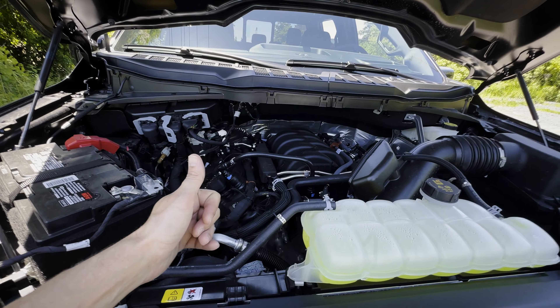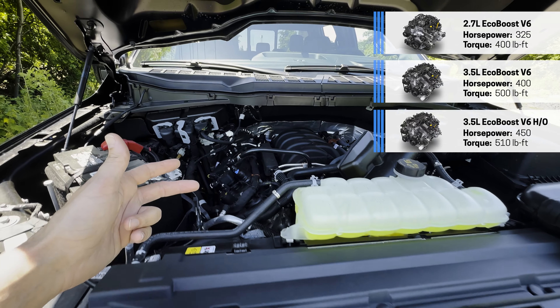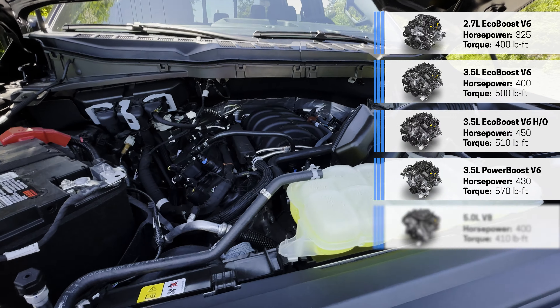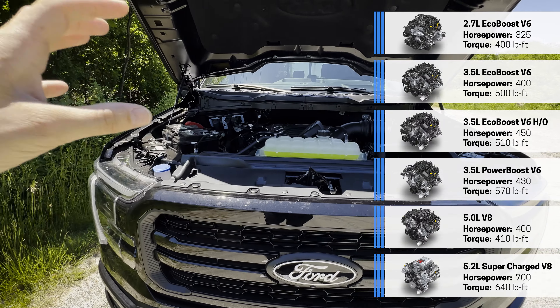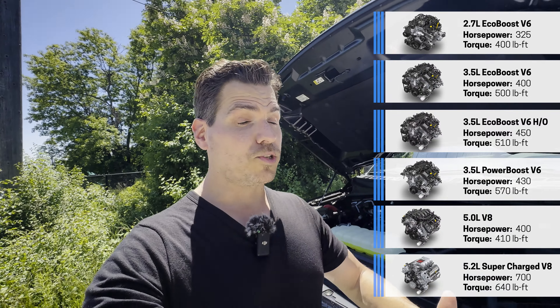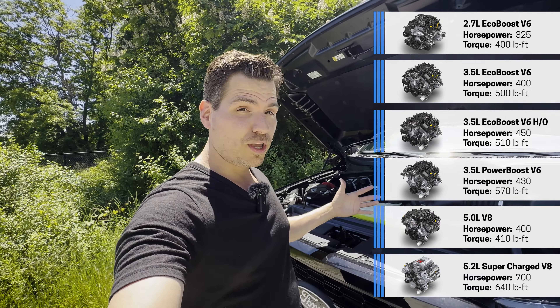The available engines include the 2.7 EcoBoost, the 3.5-liter EcoBoost, the 3.5 EcoBoost high output, the 3.5-liter PowerBoost hybrid, the 5.0-liter Coyote V8, a Raptor-specific engine, and the Lightning electric. There are so many powertrain options — which way you go depends on your needs.